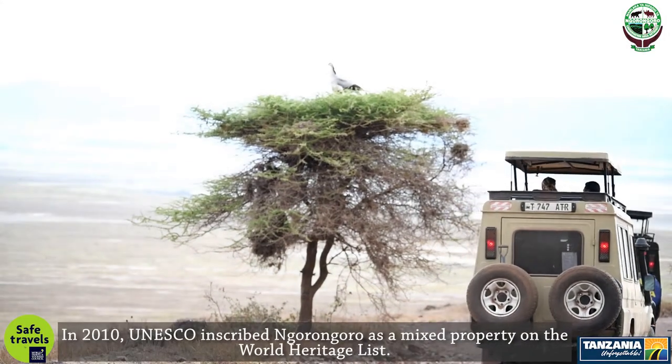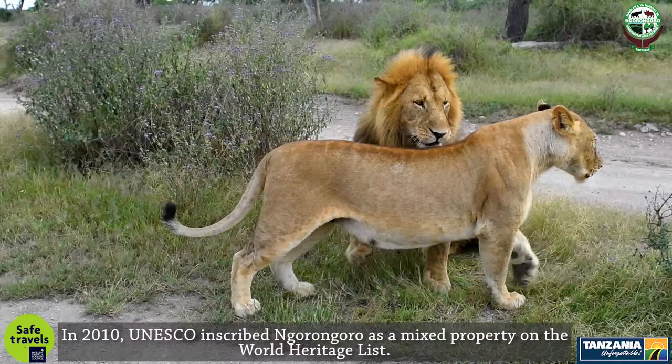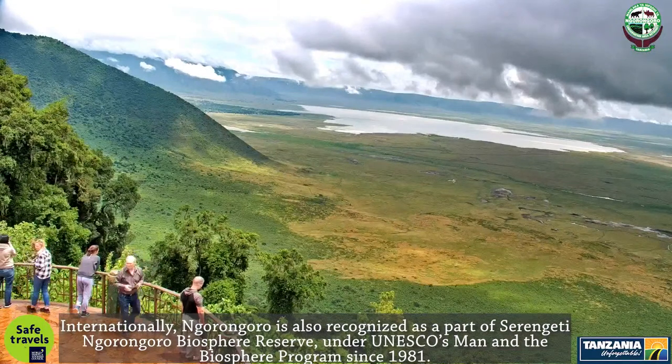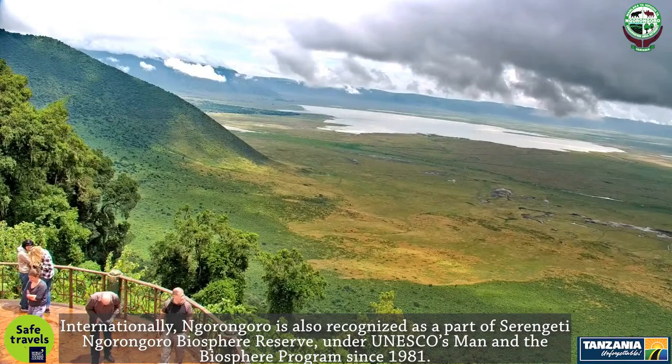In 2010, UNESCO inscribed Ngorongoro as a mixed property on the World Heritage List. Internationally, Ngorongoro is also recognized as part of the Serengeti-Ngorongoro Biosphere Reserve, under UNESCO's Man and the Biosphere Program since 1981.